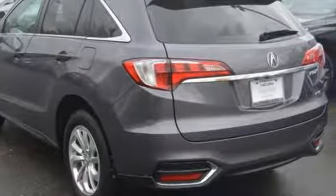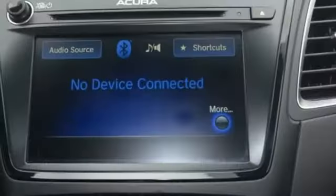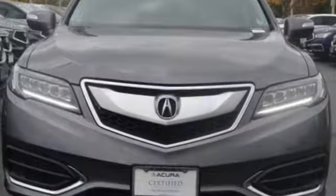Front heated leather bucket seats, auto dimming rear view mirror, voice activation, wireless phone connectivity, dual zone climate control, and power heated mirrors.